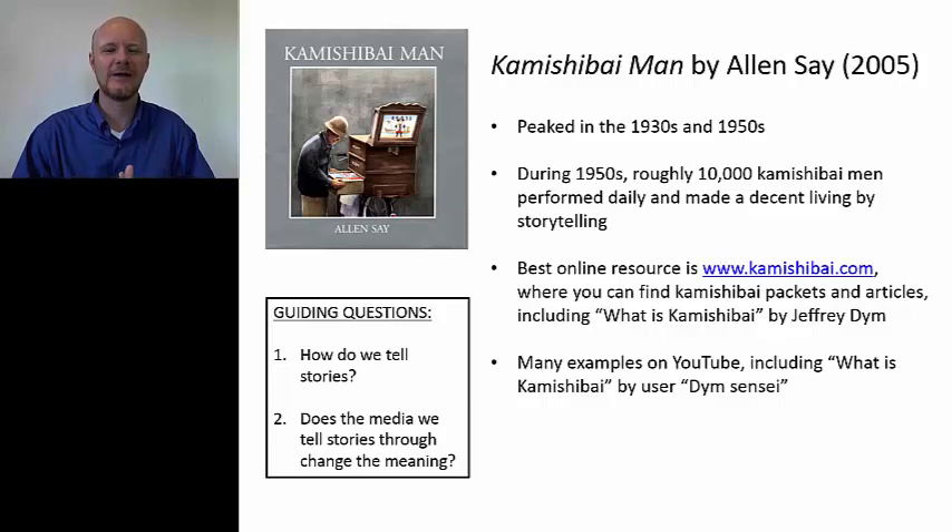The same is true with kamishibai. A good kamishibai storyteller adds sound effects — they might pull the card halfway out to build tension and accentuate different parts of the picture. People who were good at this could make as much as a teacher or even a high school principal. The 1930s was the peak. It dropped off during the 1940s, then picked up again after 1945, where it just exploded. Then it started to die off after 1952 with the introduction of TV, which really did kill kamishibai — but it had a good run.